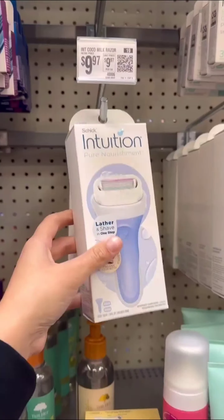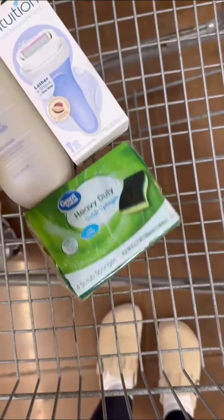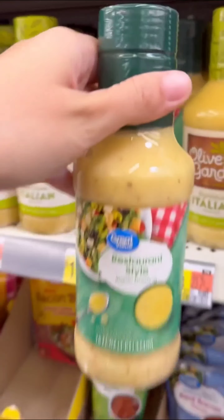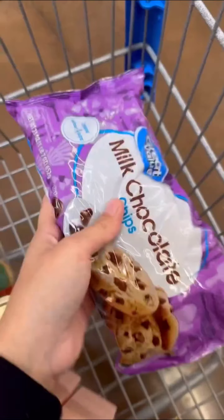Hey everyone, welcome back to my channel! Let's start our grocery shopping adventure. First we'll head to the personal care aisle to pick up essentials like shampoo, conditioner, body wash, razors, and sponges. Next we'll stock up on pantry staples including macaroni and cheese, Italian dressing, banana peppers, pasta sauce, BBQ chips, and chocolate chips.